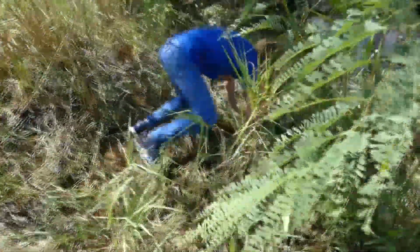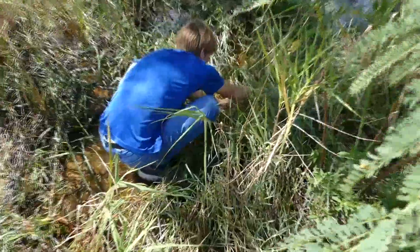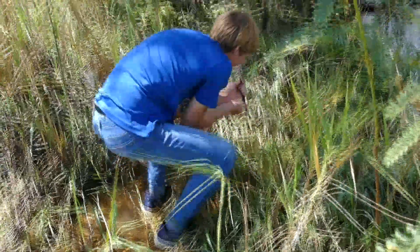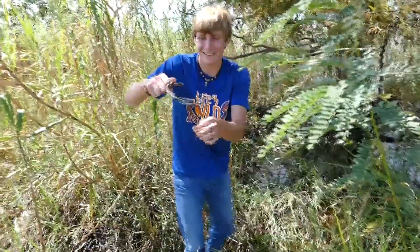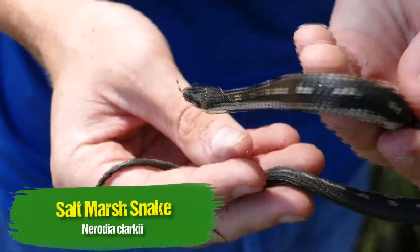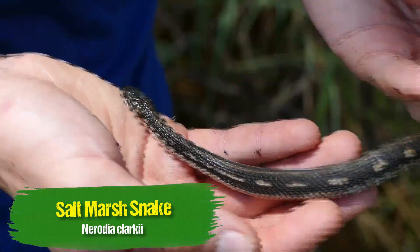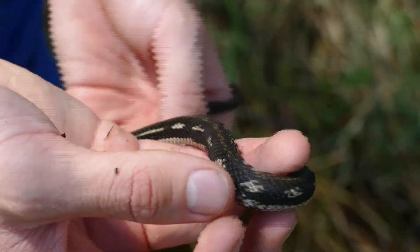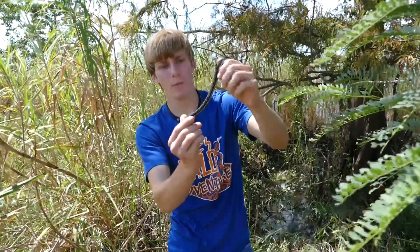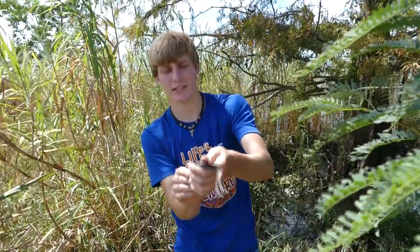Got a marsh snake! Here we go — got it. Hello little buddy. Have a look at this one — a little medium-sized marsh snake. He is gorgeous. What's interesting about this one, have a look at that blotching: he's half striped and half blotched. You can see on the top he's got one big stripe and then the rest is blotching down the sides.